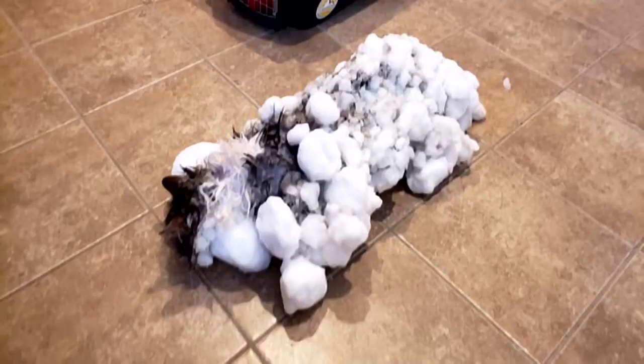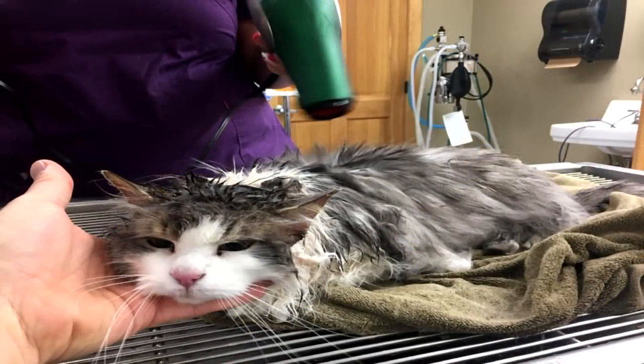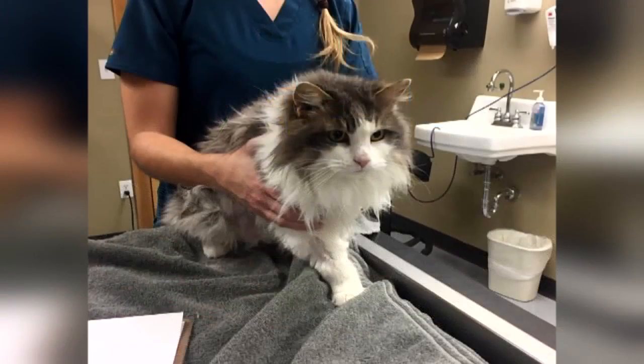Clark says Fluffy is in good health now, and to avoid this happening to one of your pets, make sure you have fresh water and a bed for your pet outside in case they get stuck. That way, they're not on the cold, hard ground and can stay hydrated in a pinch.